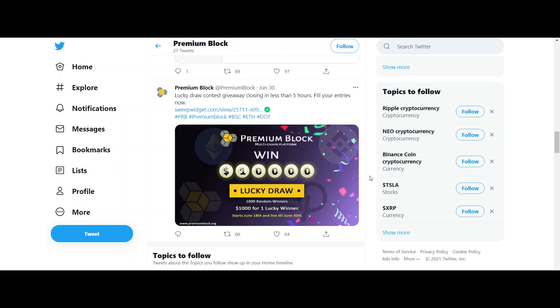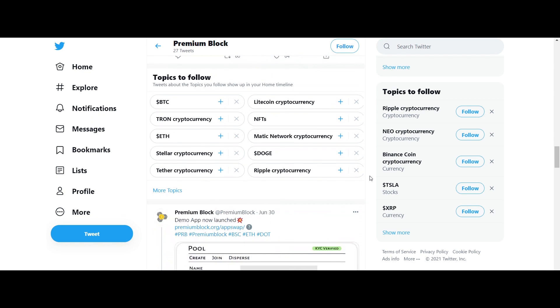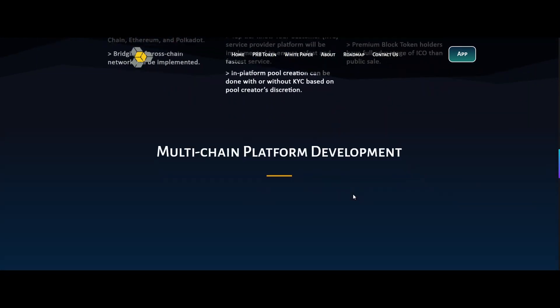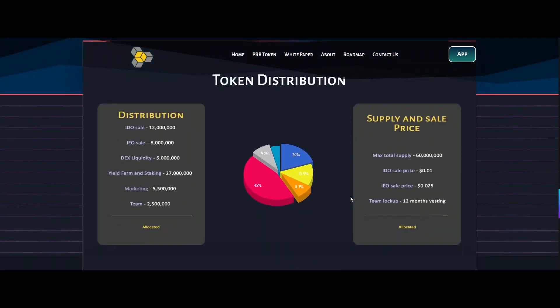The PRB token is the key element which powers the Premium Block ecosystem, and the PRB token follows Binance Smart Chain as its blockchain system. There are a total of six crore PRB tokens which will be supplied, and two crore seventy lakhs PRB tokens are allocated for total staking rewards.